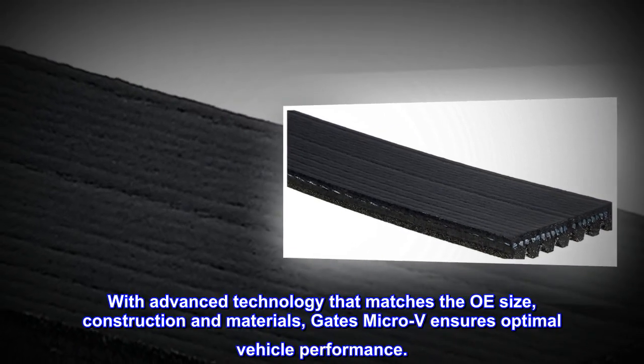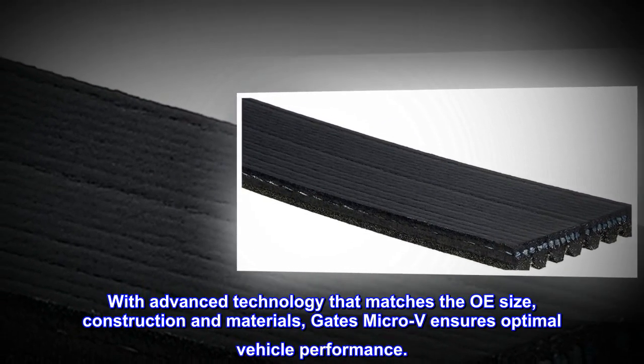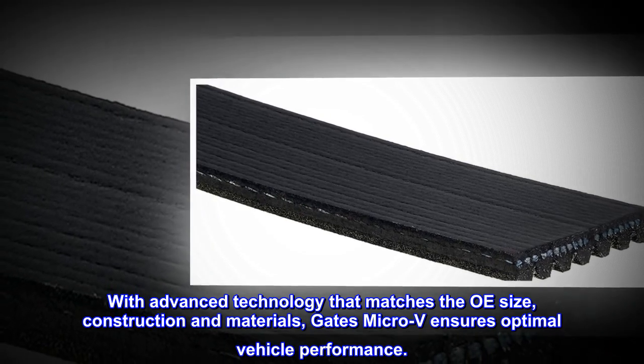With advanced technology that matches the OE size, construction, and materials, Gates Micro-V ensures optimal vehicle performance.